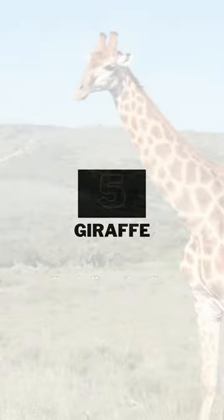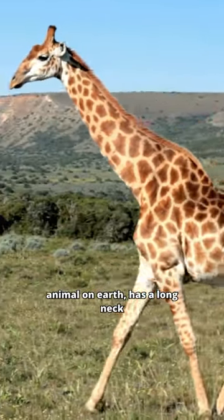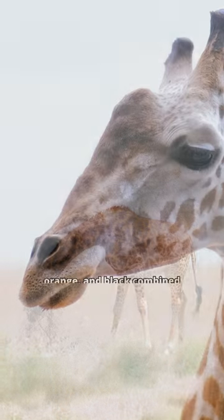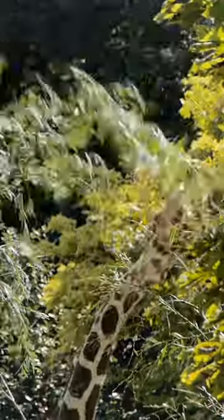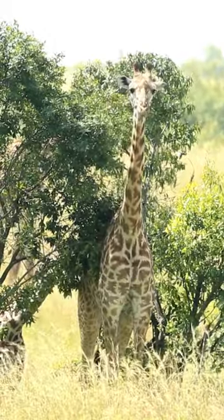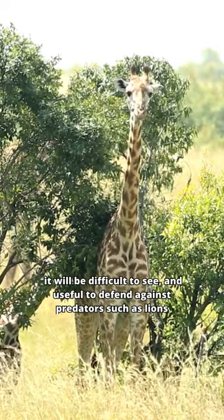Number 5: Giraffe. The giraffe, as the tallest animal on earth, has a long neck and attractive patches on its skin, with shades of brown, orange, and black combined with cream-white colors. It serves as an excellent form of camouflage. Thus, if the giraffe stands still in the light and shadow of the tree, it will be difficult to see, and useful to defend against predators such as lions.